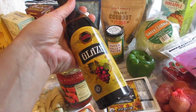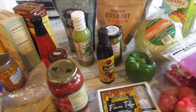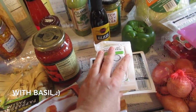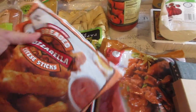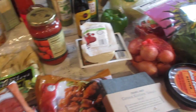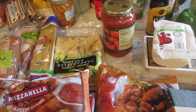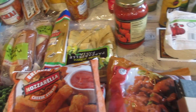I got this balsamic glaze for only about $2.99 — that's for the tomatoes and mozzarella cheese as a snack I'm going to prep later. This one is new for me: the breaded mozzarella cheese sticks. Hubby will have this with his salsa — it's his go-to dipping sauce for everything.